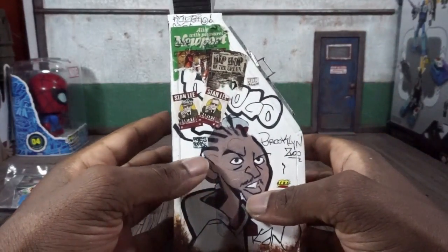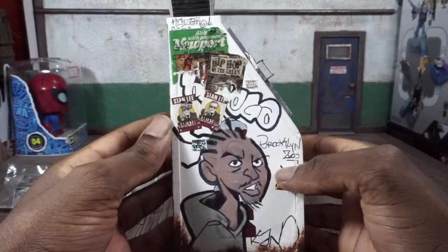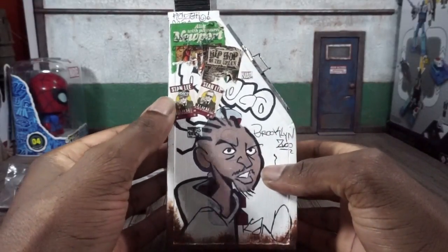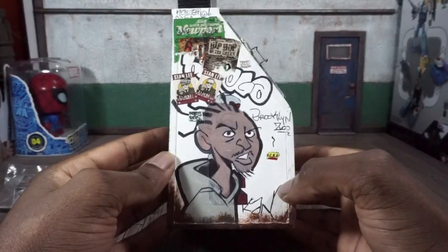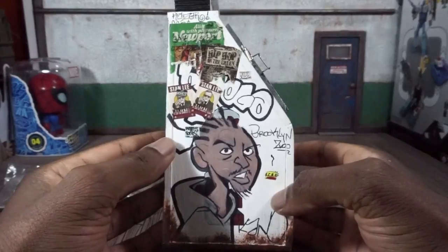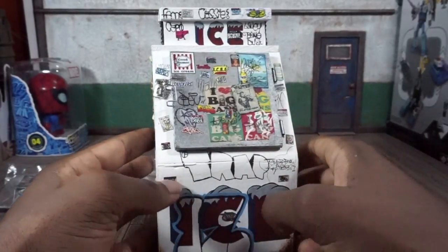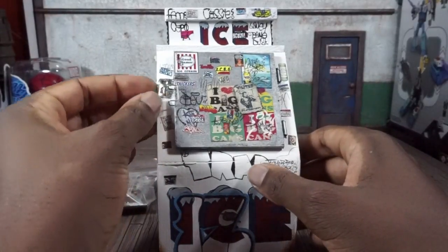Steve is from the Bronx so gotta have Big Pun on there to represent. Newport, the official cigarette of the hood. It says hip-hop, got this fella here with the braids, Brooklyn Zoo — I guess that's supposed to be ODB maybe — and Stan Lee ads there. This all looks very New York-centric, very authentic to New York.